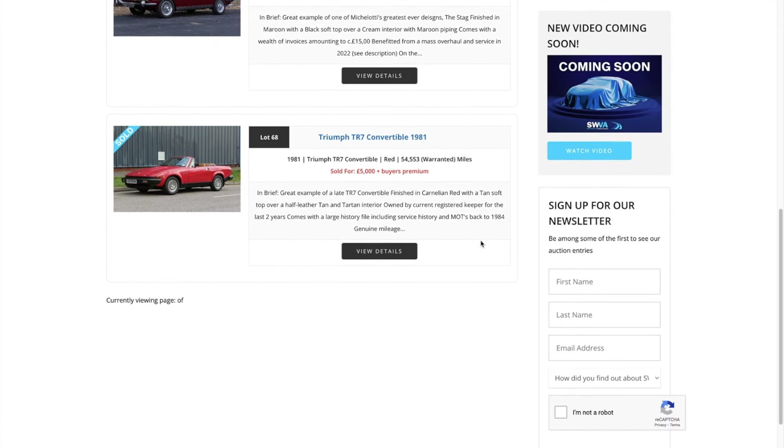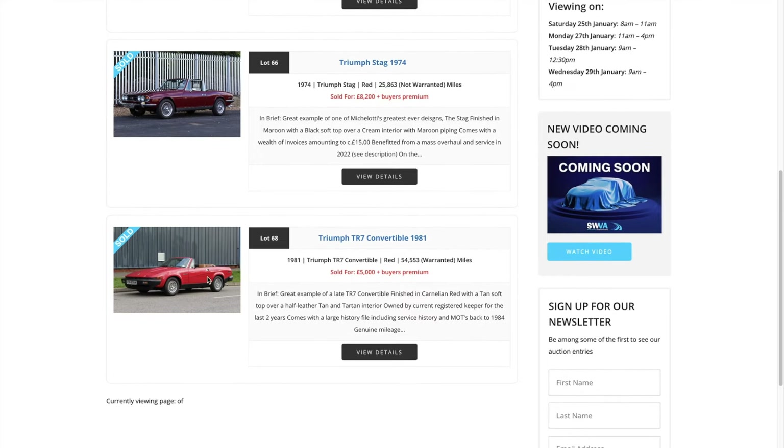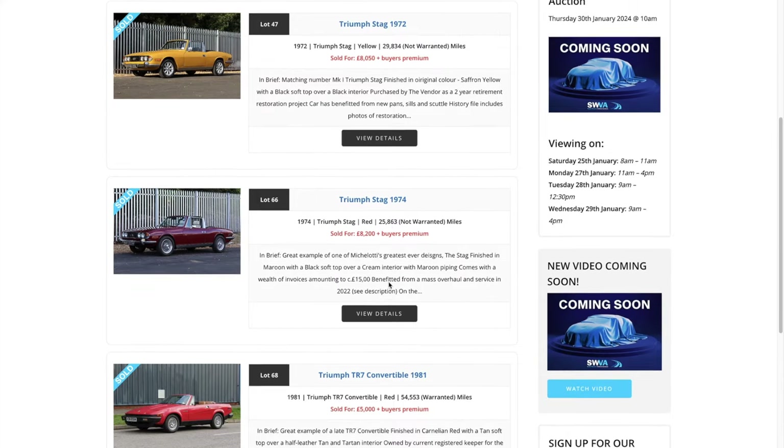Last but not least is the Triumph TR7 — a convertible version, a 1981, sold for just £5,000. That's a lot of car for the money. If you've looked under the bonnet of one of these you'll see half a Stag engine basically — it's a four-cylinder, half a V8 — a very similar engine to the Stag. This one was finished in carnelian red with a tan soft top, and for £5,000 with open-top motoring guaranteed in the summertime, I think that's quite a good deal. I love the style of the TR7 — it was of its time and it was a very good deal.